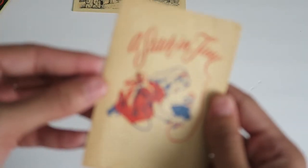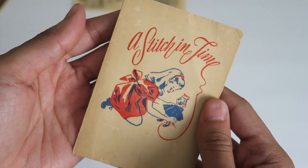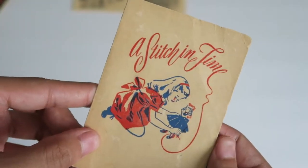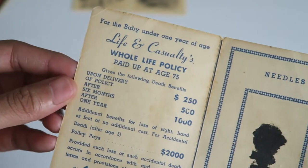Next we've got this little needle book — it says 'A Stitch in Time' and the graphic on it is just so amazing. I love her little dress and her little headband, so cute. There were needles in here.